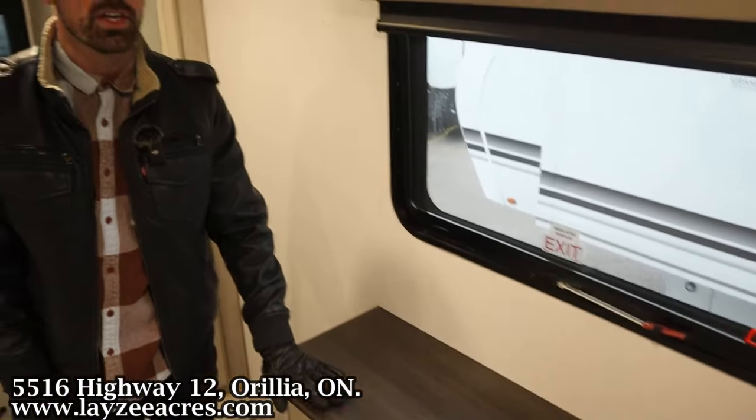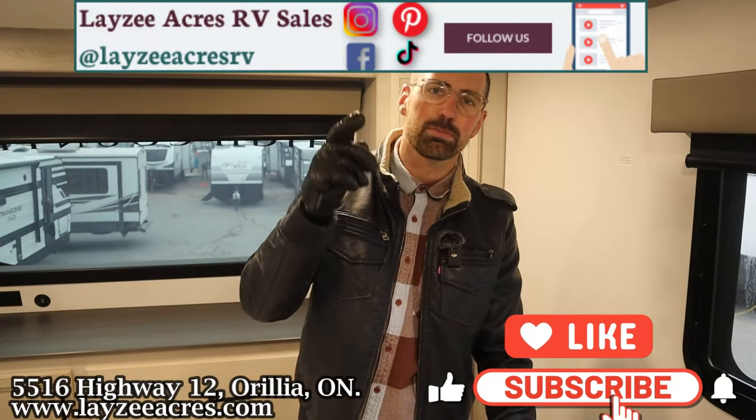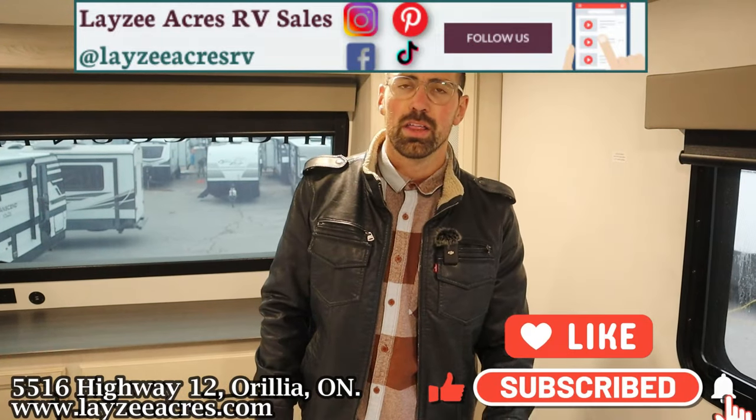That's the video! Hit the like button, hit the subscribe button, hit us up on Instagram, Facebook, and TikTok. Leave us a comment down below and have yourself a good day.